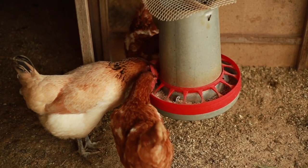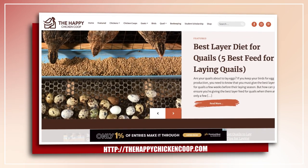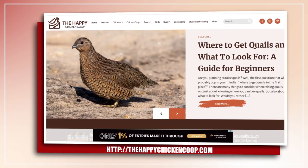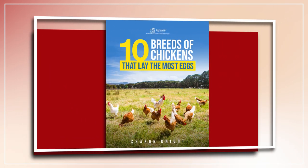Before I get into that, please be sure to like the video and subscribe to the YouTube channel. Also be sure to subscribe to our website, thehappychickencoop.com. If you subscribe using the link in the description, you will receive a free ebook on the 10 best egg laying chicken breeds.